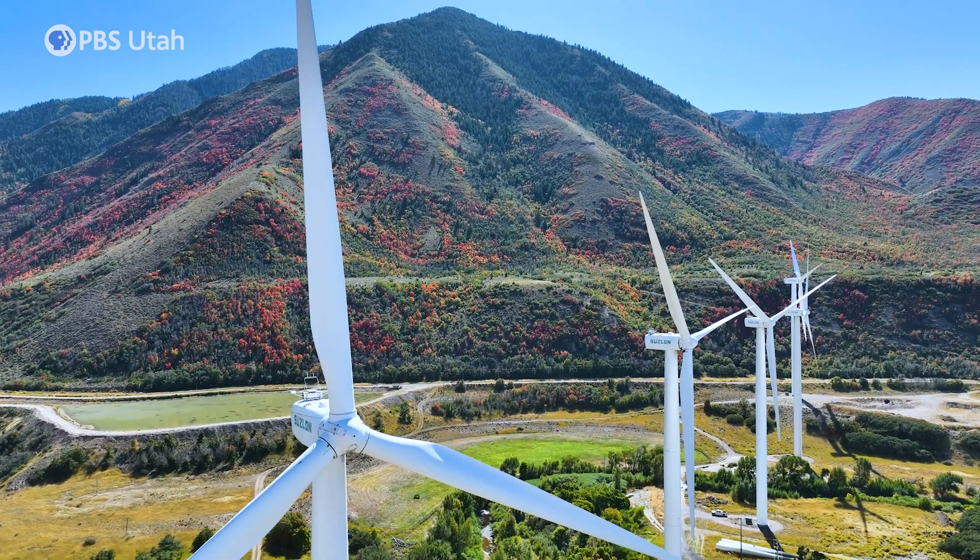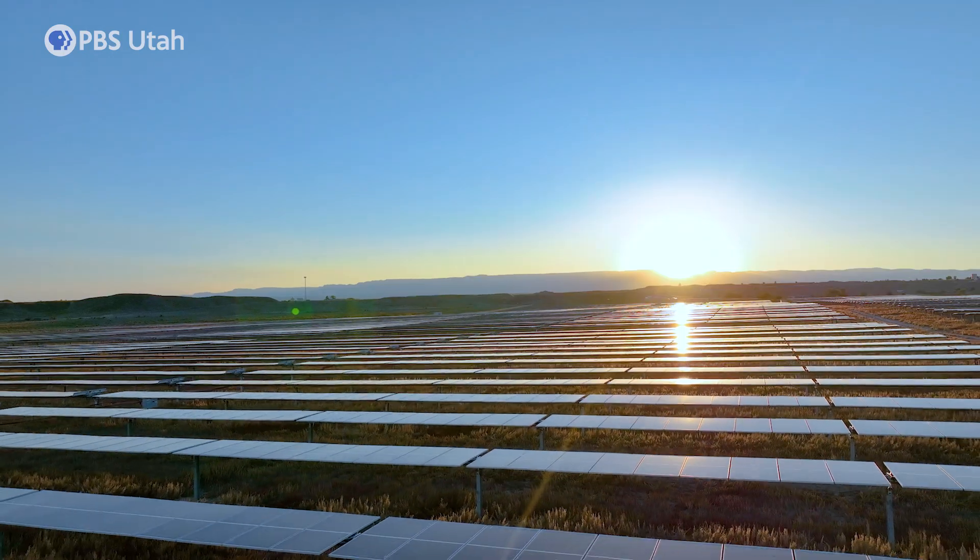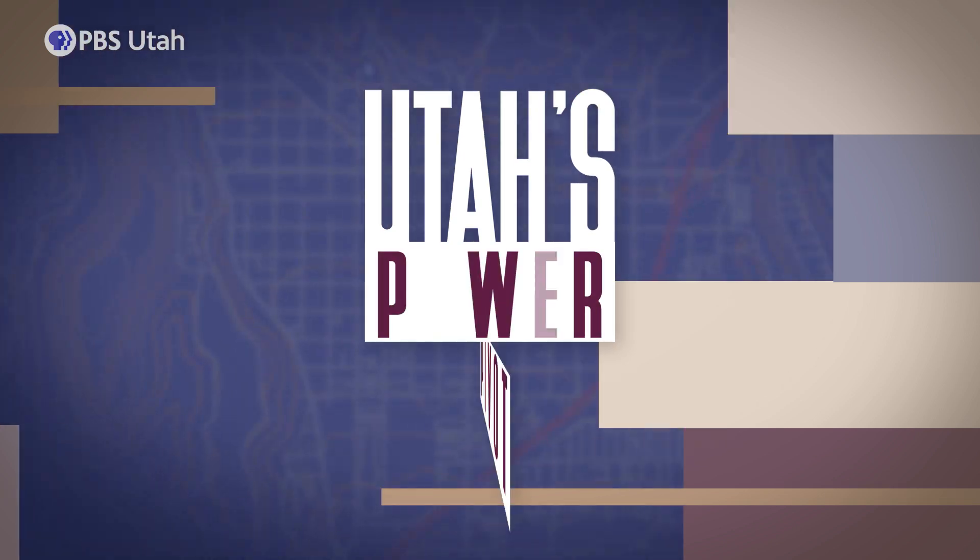I've got kids and grandkids that need a clean world, and the way to do that is to use the renewables as best we can. I'm PBS Utah's Raeann Christensen. Find out how Utah is innovating energy production. This is Utah's Power Pivot.